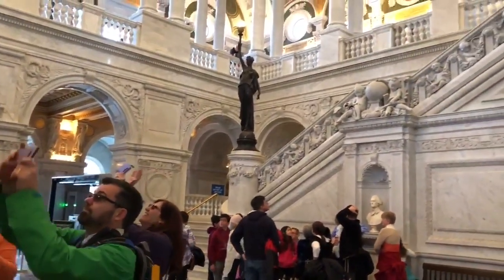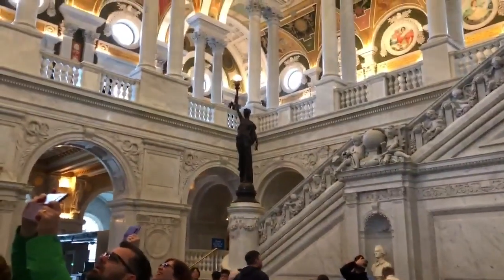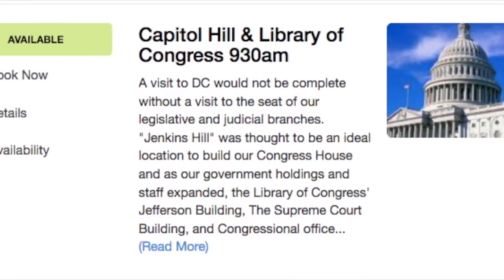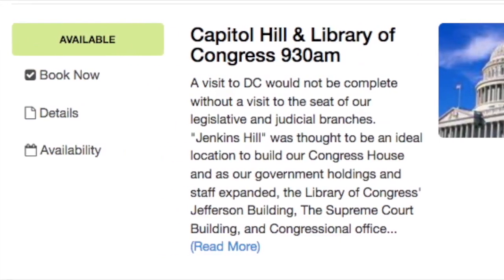Because we go through the trouble of booking Capitol building tickets for you, this tour books up fast. Make your reservation soon on our website, or using the link in the video description below.